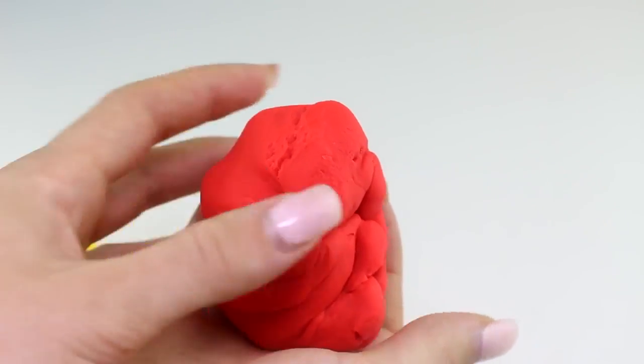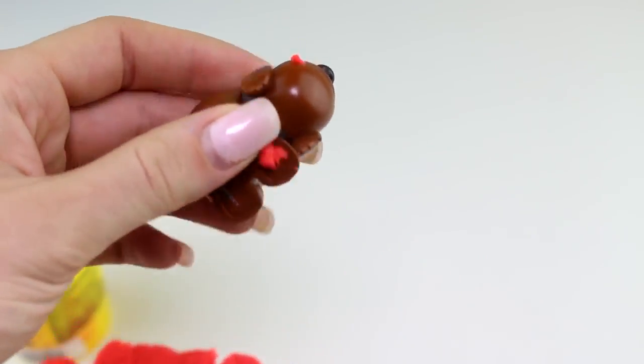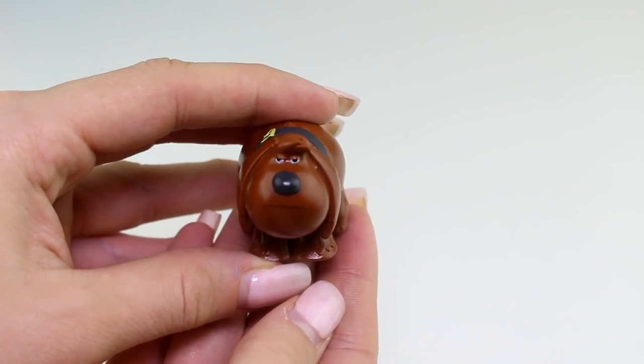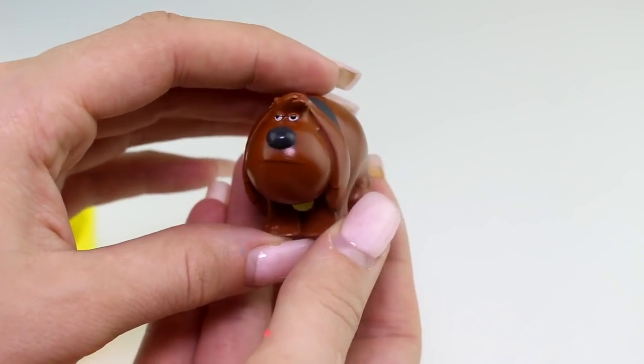Next we have Duke, who is also from the Secret Life of Pets, and here we have the color red. And here we also have Duke — and he doesn't look too happy here!